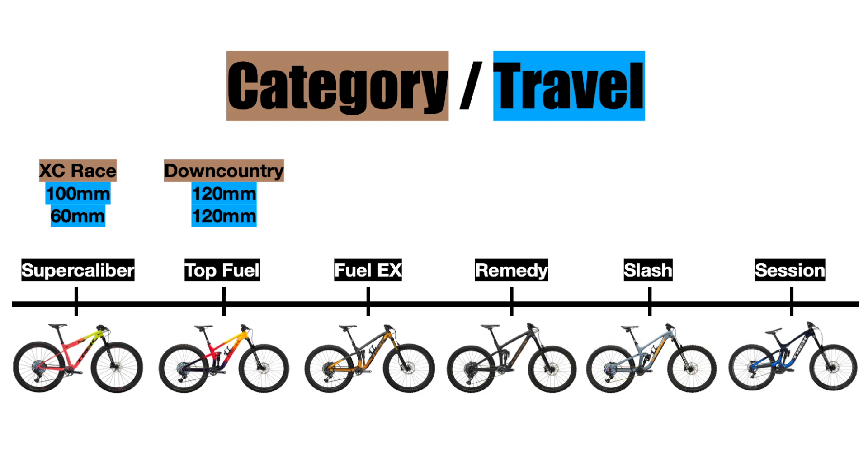Then we have the Trek Fuel EX, which is Trek's most popular full suspension bike because it is an all-mountain trail bike that can do everything. It comes with 140 millimeters of travel up front and 130 in the back, making it capable for riding both uphill and downhill. Basically, if you have to pick one bike to do it all, pick the Fuel EX.